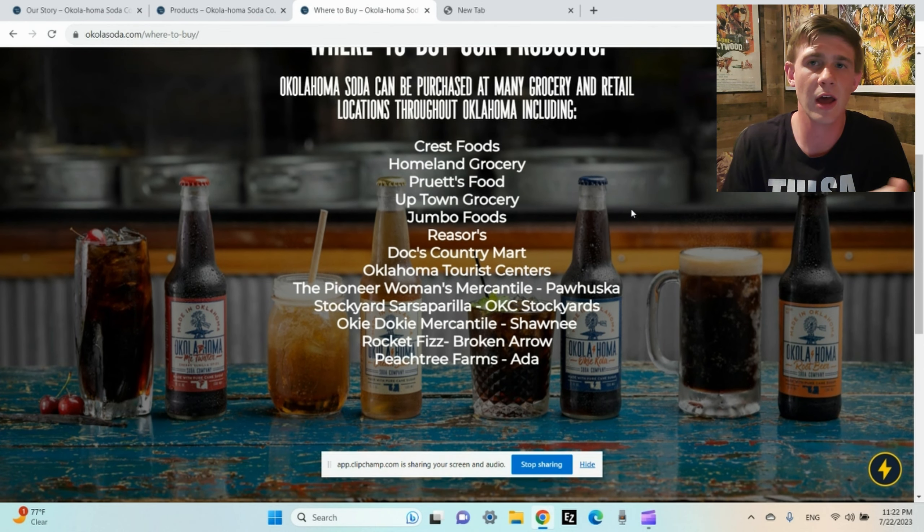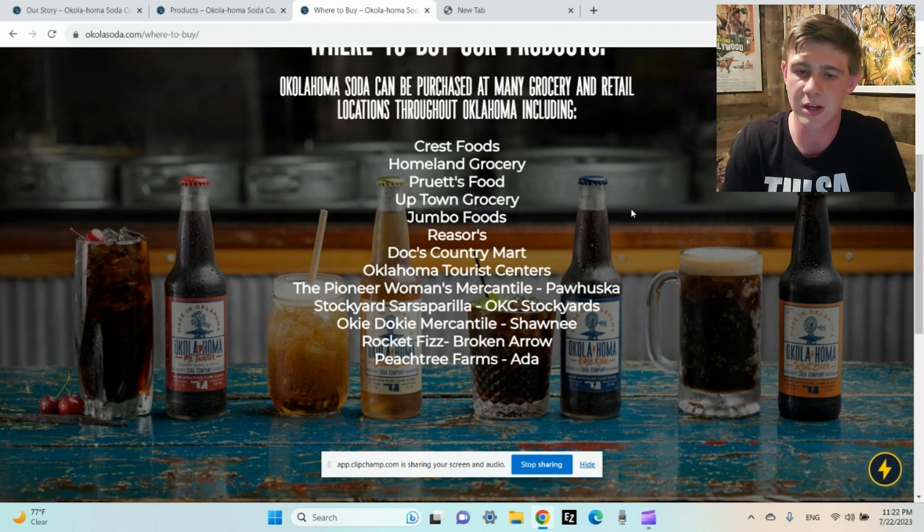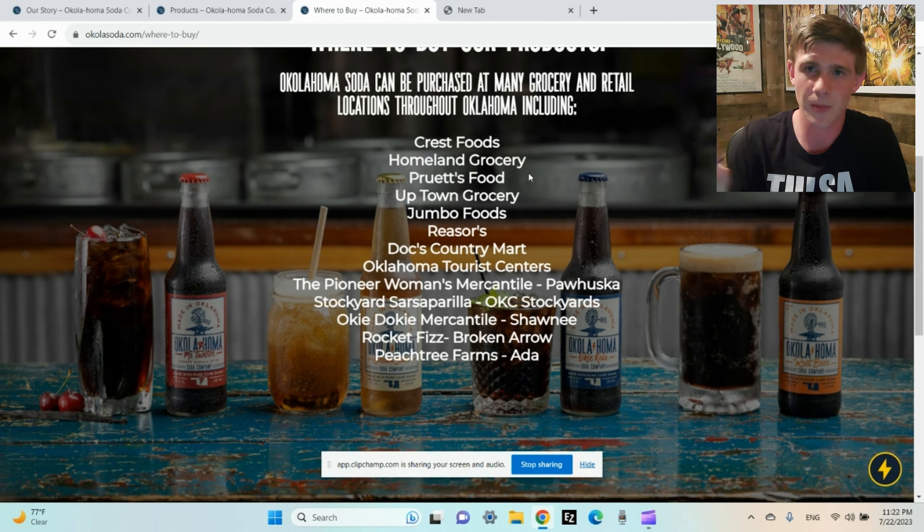Where to buy these sodas — you can buy them anywhere in Oklahoma. They are not outside of Oklahoma quite yet, but I know they are working on it, trying to get into more stores every day. I keep up with them on Instagram and I've been hoping for more to come to my area. The one I found was at Reasor's, which is a pretty famous grocery store in Oklahoma. A friend texted me that they had a lot of root beer and sent me pictures, and as soon as I saw Oklahoma Root Beer I knew I had to go.